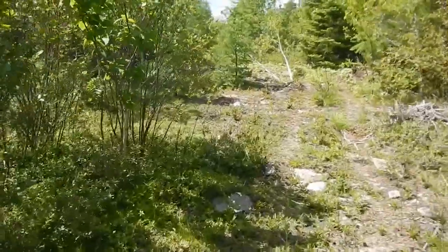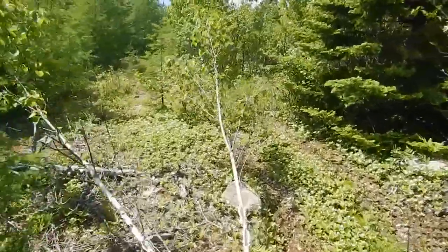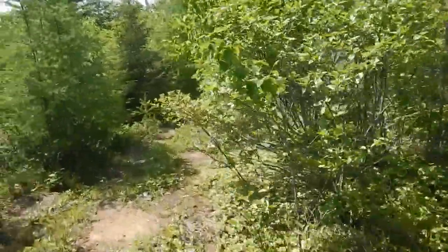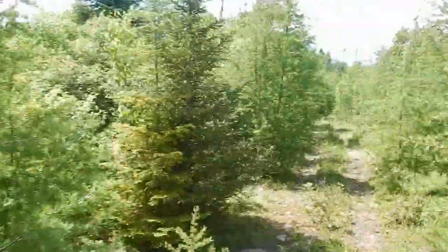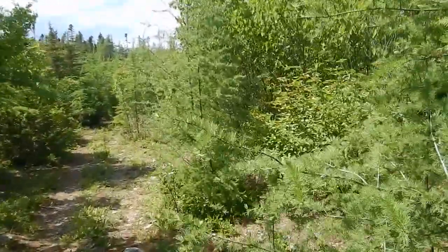It hasn't been bulldozed or nothing. We just had the wood cut off it and stuff. We still gotta get it dozed. Hopefully get a couple more fields going, try to get some more land.